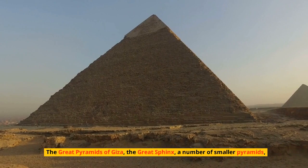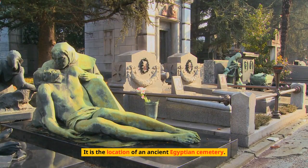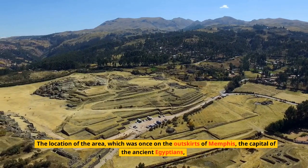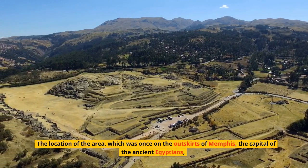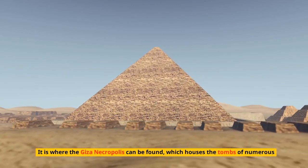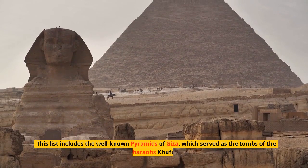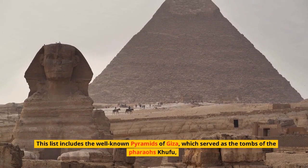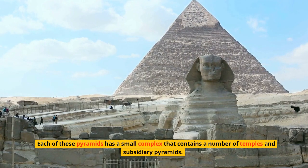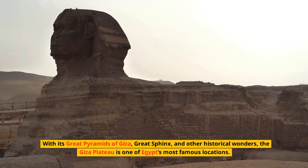Outside of Cairo, the Egyptian capital city, is a location known as the Giza Plateau. The Great Pyramids of Giza, the Great Sphinx, smaller pyramids, a workers' village, and other monuments can be found there — it is the location of an ancient Egyptian cemetery. The area was once on the outskirts of Memphis, the capital of the ancient Egyptians, making it the ideal location for a large funerary complex. It houses the tombs of numerous Fourth Dynasty kings, their families, nobles, and courtiers, including the famous pyramids of pharaohs Khufu, Kafra, and Menkora.